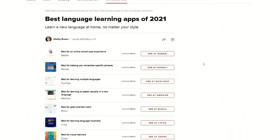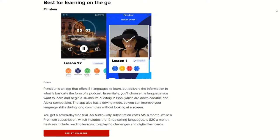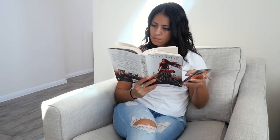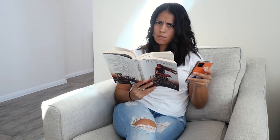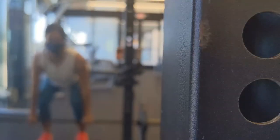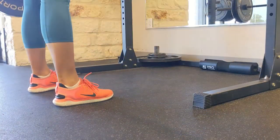CNET has dubbed Pimsleur as the best on-the-go learning app. I usually think of on-the-go as driving or commuting, but it can also be done folding laundry, pulling weeds, or reading — okay, maybe not that last one. I would highly recommend against listening to it at the gym when you exercise, as it's extremely frustrating to lose your rep count.